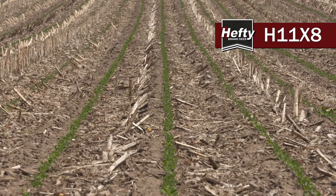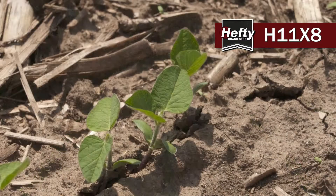11X8 has really good IDC tolerance. It's going to be a great one-two punch with 10X9. I think 10X9 might even be a little step up from 11X8, which is great.